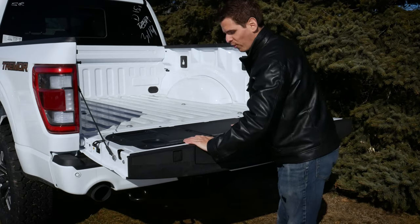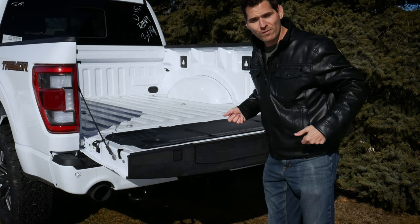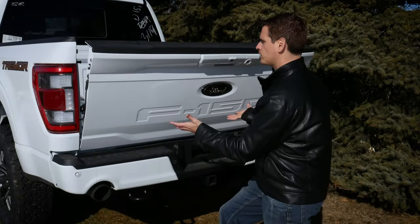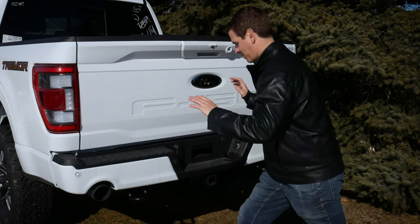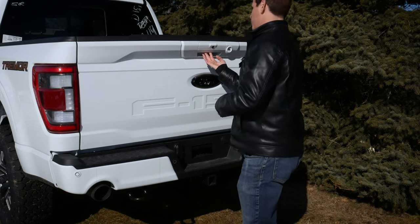One really useful feature: when we have the power tailgate on the F-150, if our hands are full, we can use a foot-kick gesture under the bumper to open the tailgate. I love that feature — I just want to keep playing with it over and over again. We can also drop it down simply, or use the key fob to lower it.